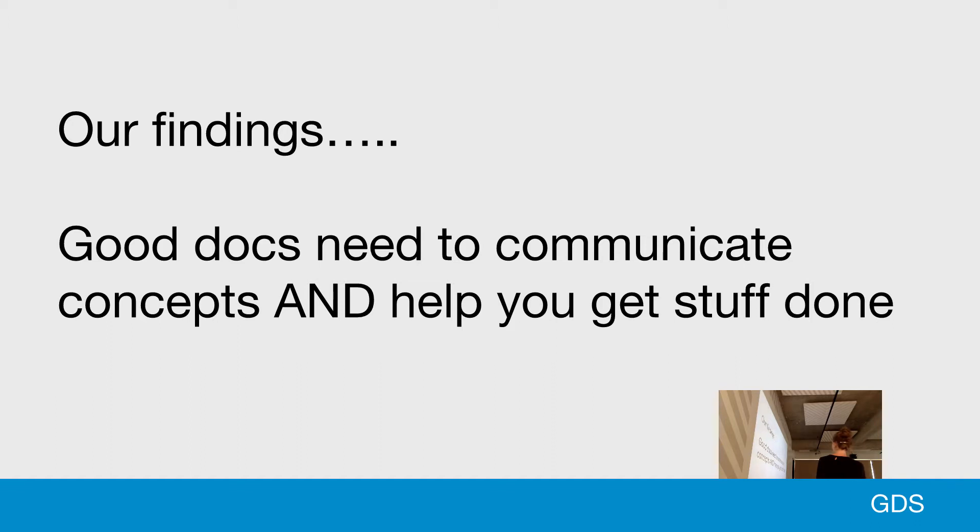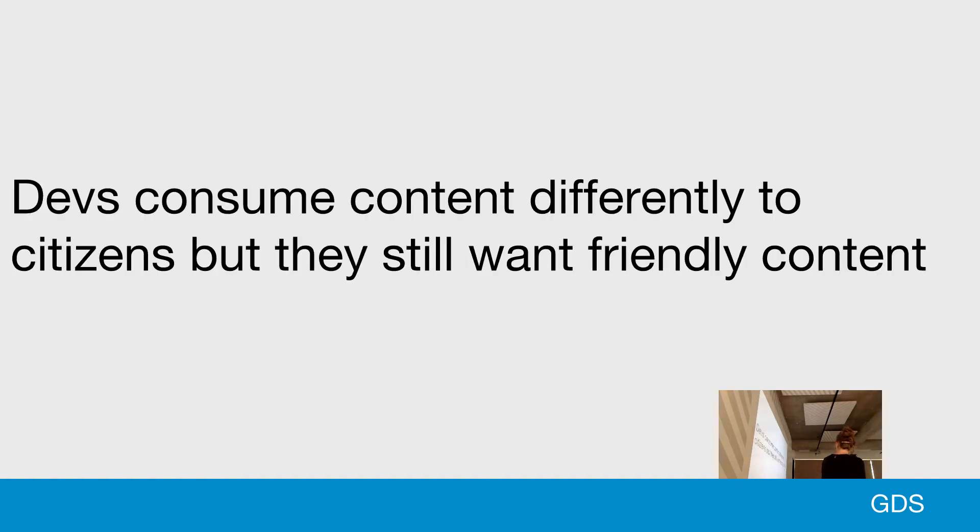Having analysed all the research, I'll summarise some of the findings. Good docs need to communicate concepts and help you get stuff done. We came across quite a lot of API docs that were just API reference material, which was really useless to technical architects who want to assess the product's security and reliability. And back to that formal question — developers want friendly content too. They want to be talked to and want to easily skim and absorb what they need, so the same style of writing we use on Gov.UK is suitable for developers as well.